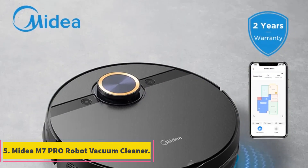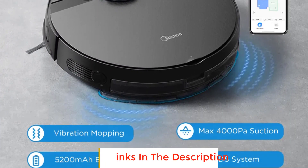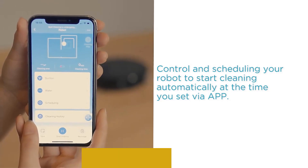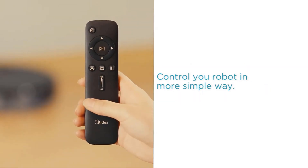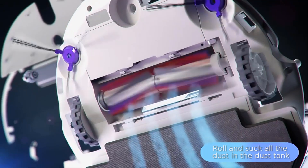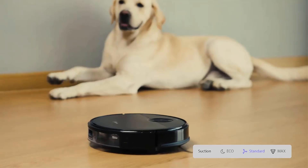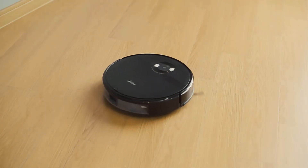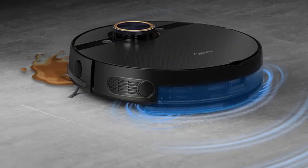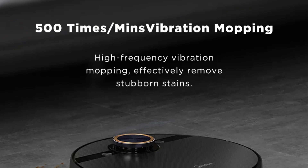Number 5: MyDI M7 Pro Robot Vacuum Cleaner. The MyDI M7 Pro is a powerhouse in the realm of automated cleaning. Boasting a formidable 4000 PAR suction capability, this little wonder ensures that no dust bunny stands a chance. With a spacious 5200mAh battery, it can cover a significant area on a single charge, making it an efficient cleaning companion. Equipped with vibrating mopping technology, it doesn't just sweep away debris but also offers a thorough mopping experience, leaving your floors sparkling clean. Smart home appliance integration allows you to control and monitor the robot through a user-friendly app, adding convenience to your cleaning routine.